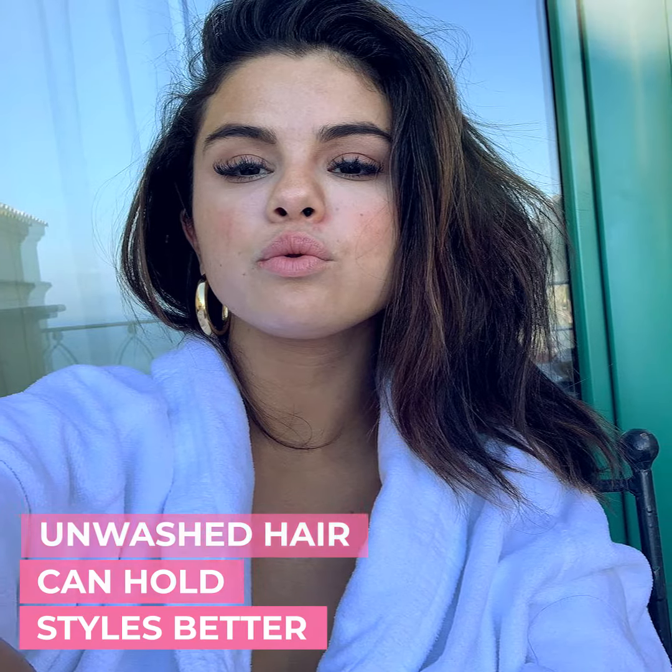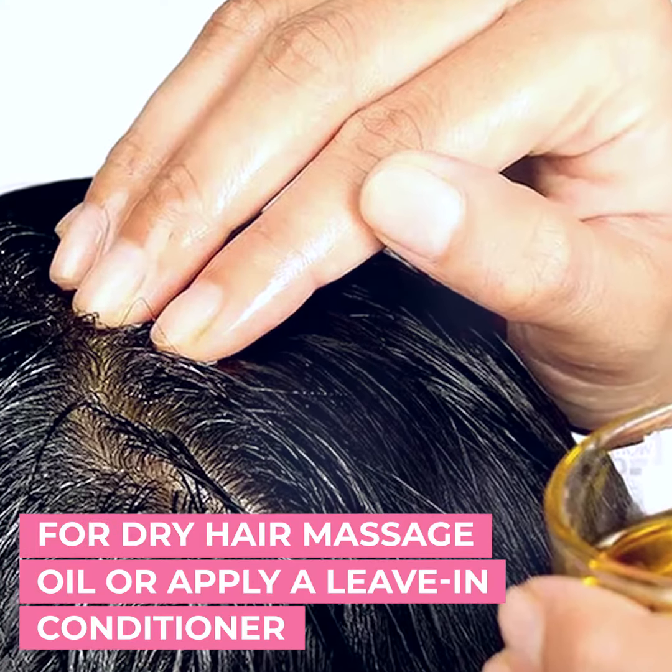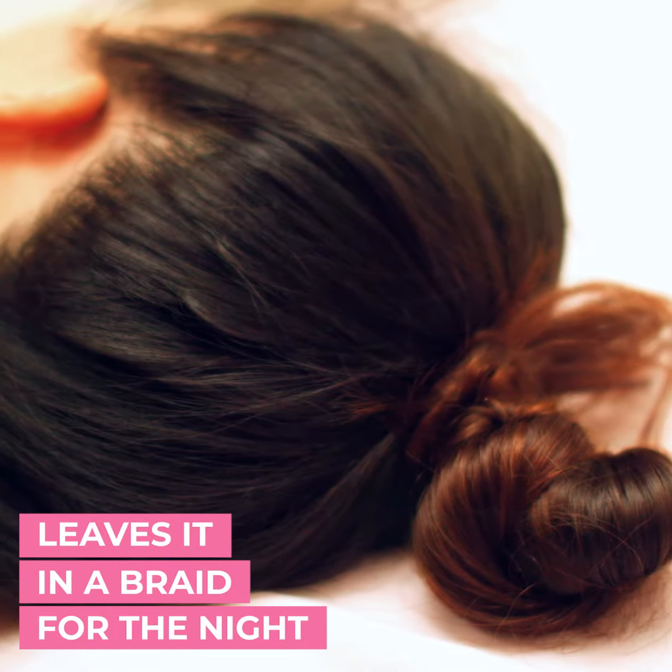Whenever Selena thinks she is getting dry hair, she washes her hair and then simply massages oil onto her scalp or applies a leave-in conditioner, leaving it in a braid for the night.